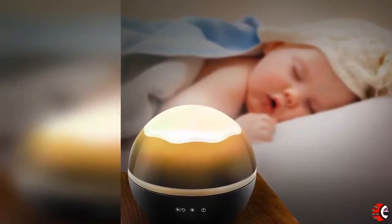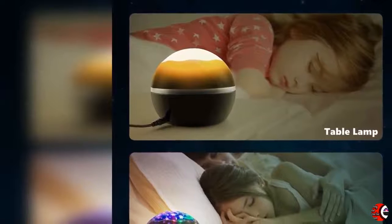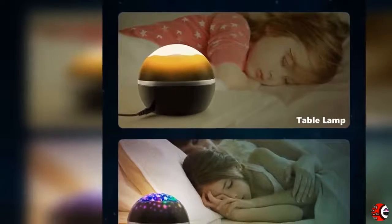5. Compact and light — allows you to take it everywhere. Two powered modes by regular batteries and USB cord allow switching at any time, but can't be used at the same time.